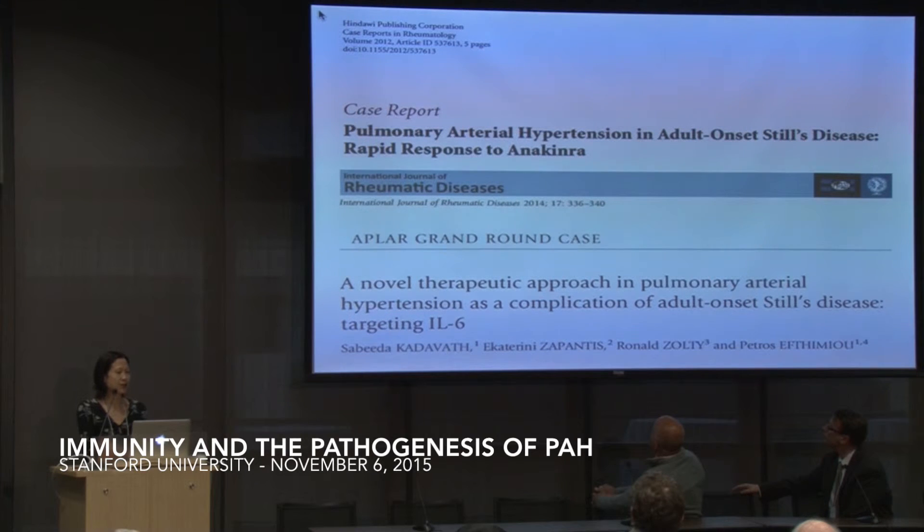There has been so much talk about IL-1 and IL-6 today and their role in PAH. Looking through the literature, there are case reports in autoimmune-associated PAH patients. In adult-onset Still's disease, the use of anakinra has been shown to improve PAH, and likewise, tocilizumab has shown a similar benefit.